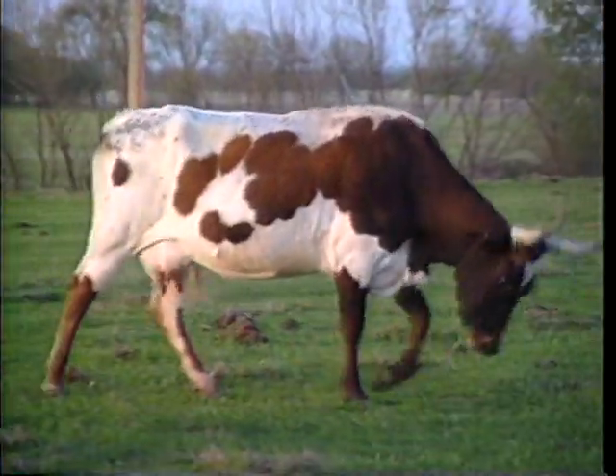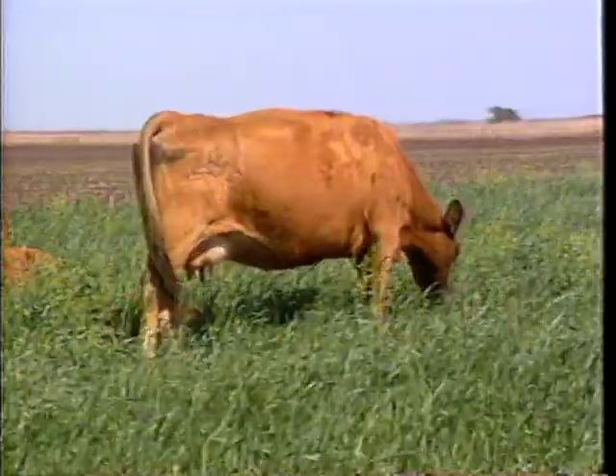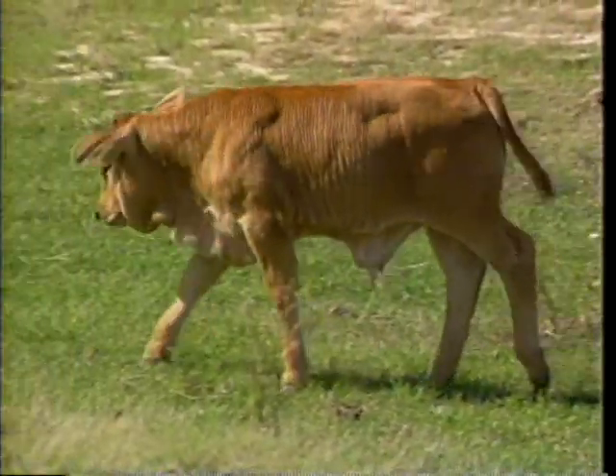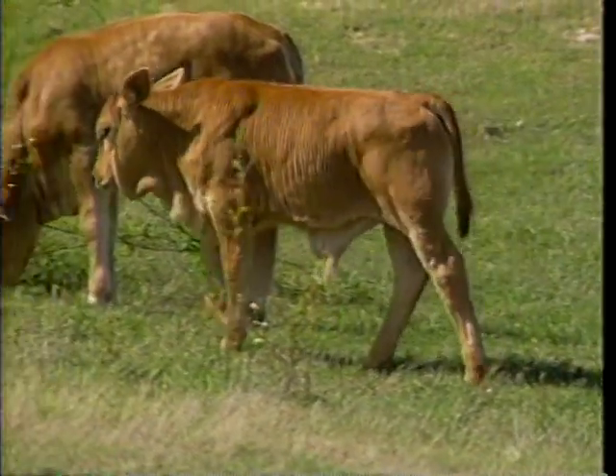These practices have not been available to all producers, but progressive cattlemen should consider them as options when planning breeding schemes. These innovations may not be suitable for all breeding programs, but they can help producers reach their goals of improved reproductive efficiency and increased calf crop.